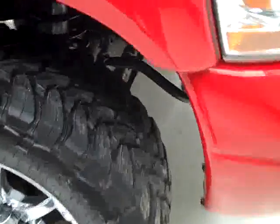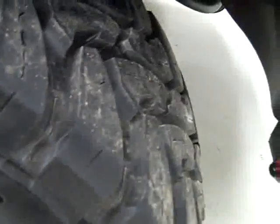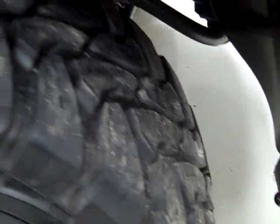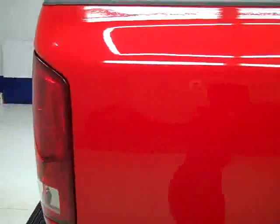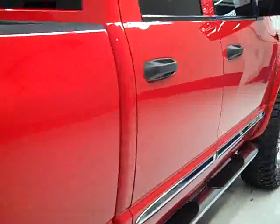These open country Toyo MT tires have quite a bit of their tread left — I'm going to say 75-80%. As we go down this side you can see just how clean, shiny and reflective the paint really is. Not seeing any dents or scratches, and that is why we make these videos — because these are used trucks and we want to show you exactly what condition they're in before you make your trip here. That way there's no surprises when you get here.